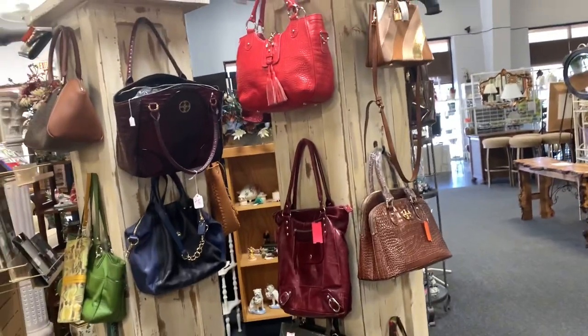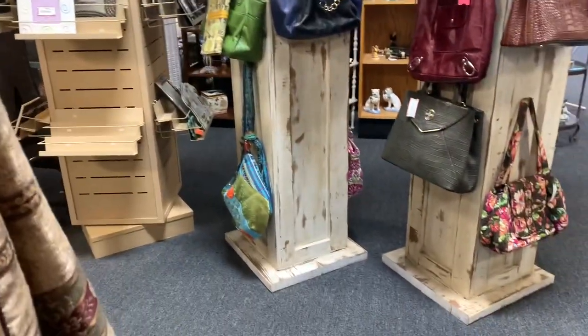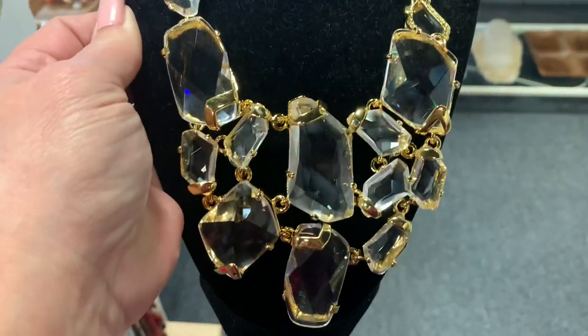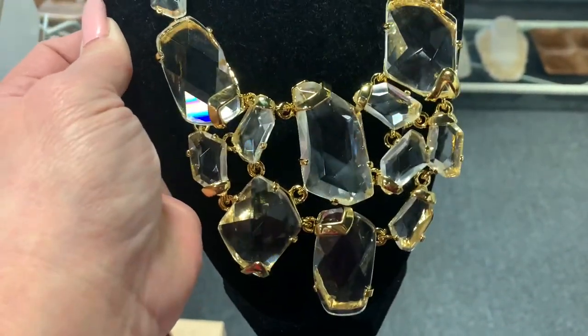Now I'm going to take a look at some of the purses as I make my way towards the front area of the store. The nicer pieces of jewelry are going to be in the front. Wow, would you look at this? This is a Kenneth J. Lane, and I really want to buy this. It's not cheap, but it's a pretty good price.